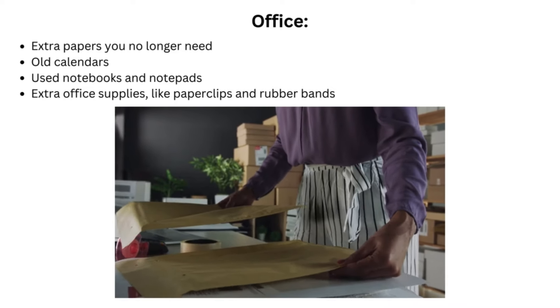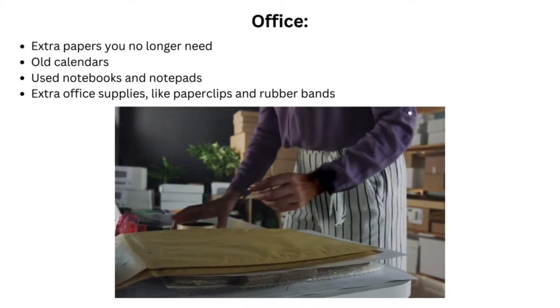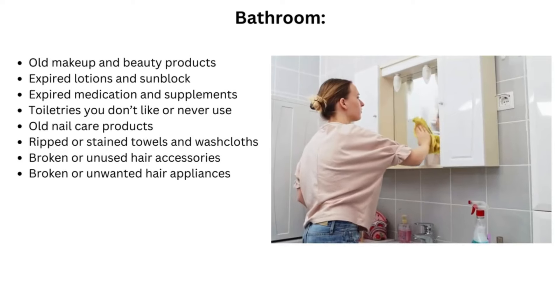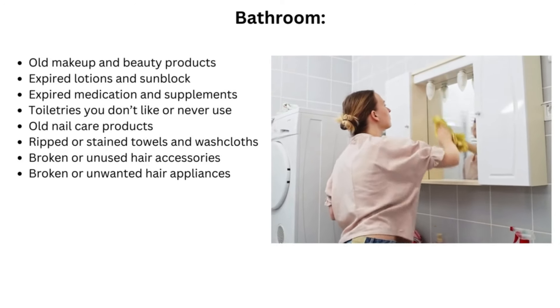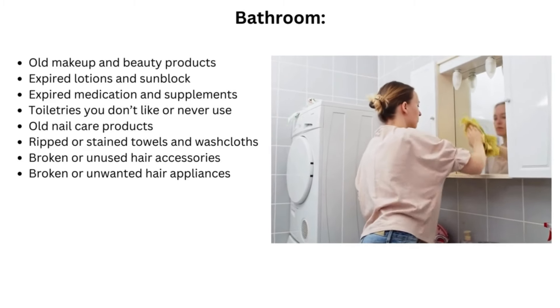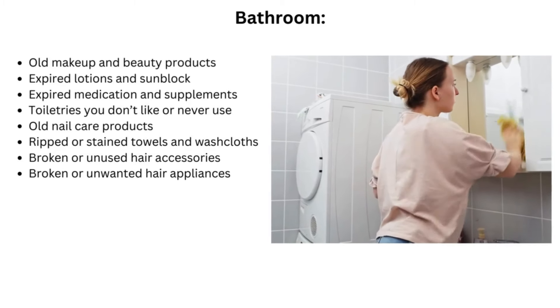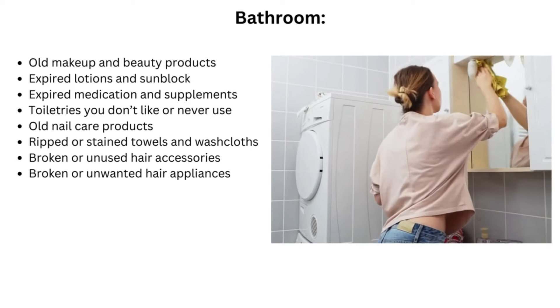Office items include: extra papers you no longer need, old calendars, used notebooks and notepads, and extra office supplies like paperclips and rubber bands. Bathroom items include: old makeup and beauty products, expired lotions and sunblock, expired medication and supplements, toiletries you don't like or never use, old nail care products, ripped or stained towels and washcloths, and broken or unused hair accessories.